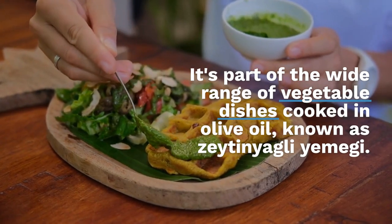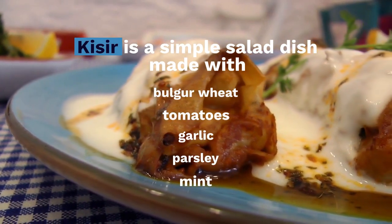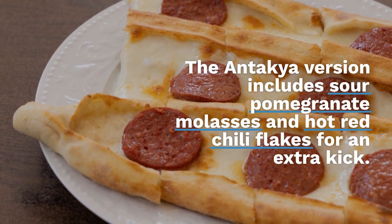Kisir is a simple salad dish made with bulgur wheat, tomatoes, garlic, parsley, and mint. The Antakya version includes sour pomegranate molasses and hot red chili flakes for an extra kick.